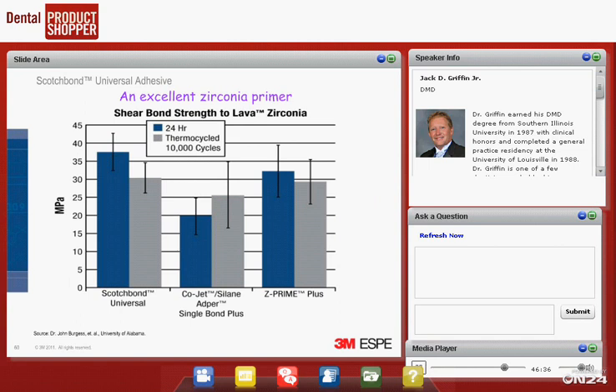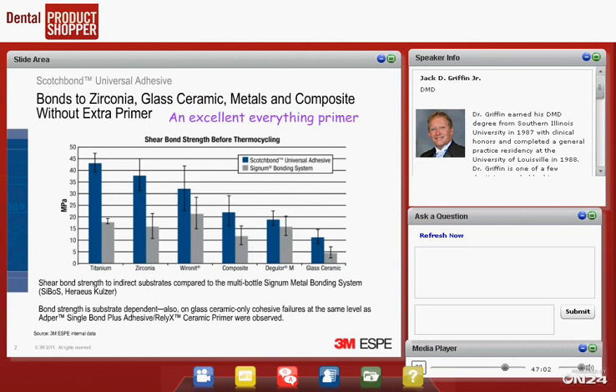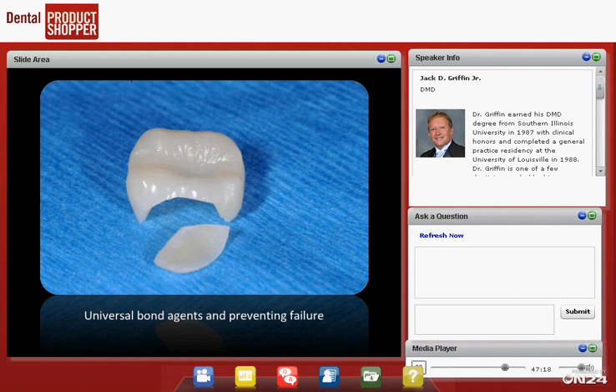Looking at some numbers on cementation with Scotchbond Universal: as a zirconia primer, Scotchbond Universal versus Z-Prime — we love Z-Prime and have used it for years, but now we're simplifying, and SBU works extremely well compared to it. How does it compare as a metal primer? It's an excellent primer for base metals and noble metals alike. This material is about as universal as anything we've ever had in dentistry — it's an excellent 'bond to anything' primer across different materials.